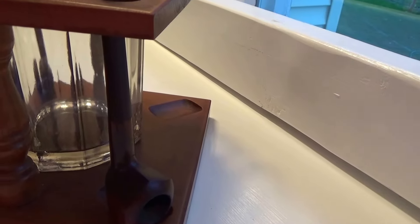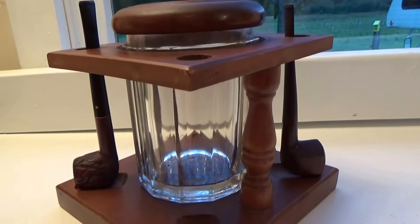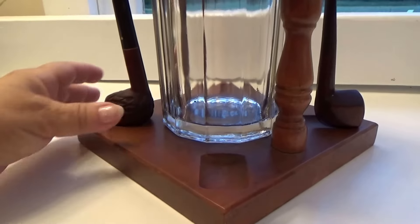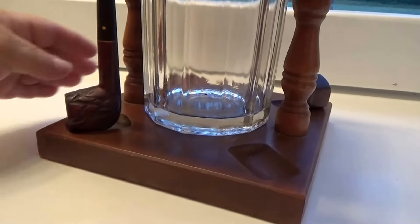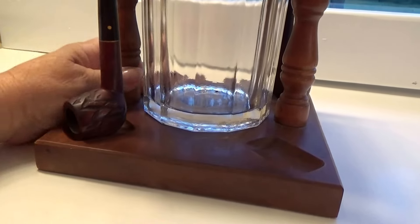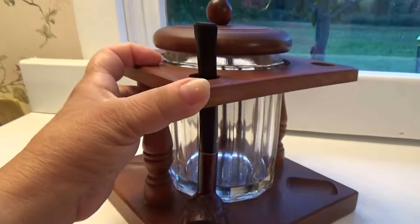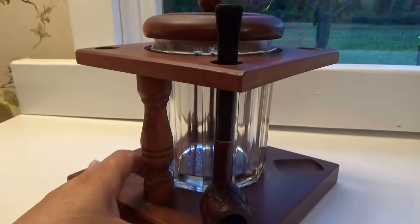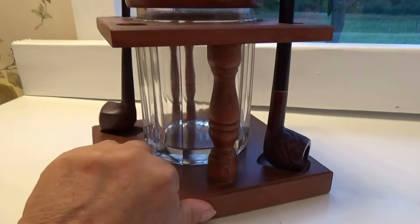It is very possible that this was his father's too. Isn't that neat? I love it. Just a beautiful little container here, all in good condition. Beautiful. Nice conversation piece.